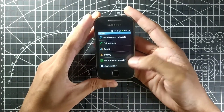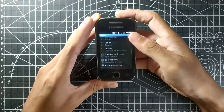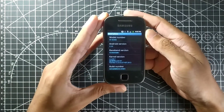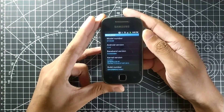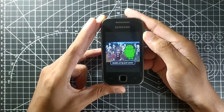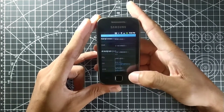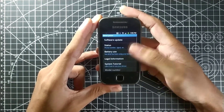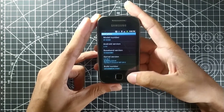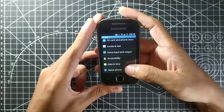Let's go to 'About Phone' and check the Android version. As you can see, we're running Android 2.3.6, which is called Android Gingerbread. There's an Easter egg picture when you tap the Android version, which you don't get nowadays. Now you tap 'Build Number' to enable developer mode.